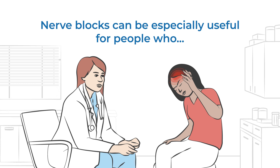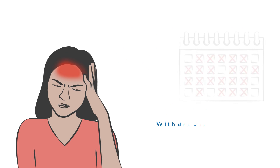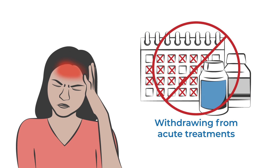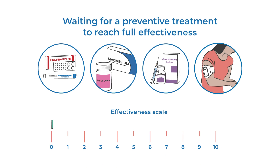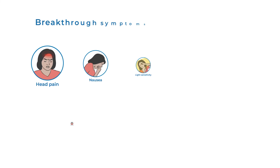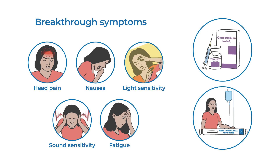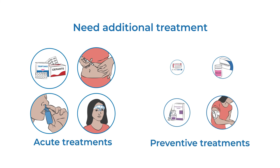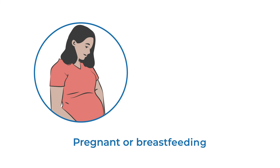Nerve blocks can be especially useful for people who don't respond to other treatments, are withdrawing from acute treatments because of medication overuse headache, are waiting for a preventive treatment to reach full effectiveness, have breakthrough symptoms between doses of abobotulinumtoxin A or anti-CGRP monoclonal antibodies, need an additional acute or preventive treatment, or are pregnant or breastfeeding.